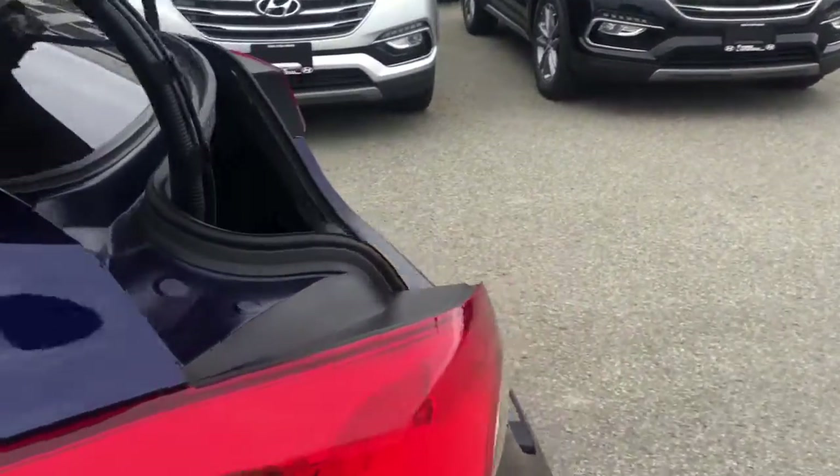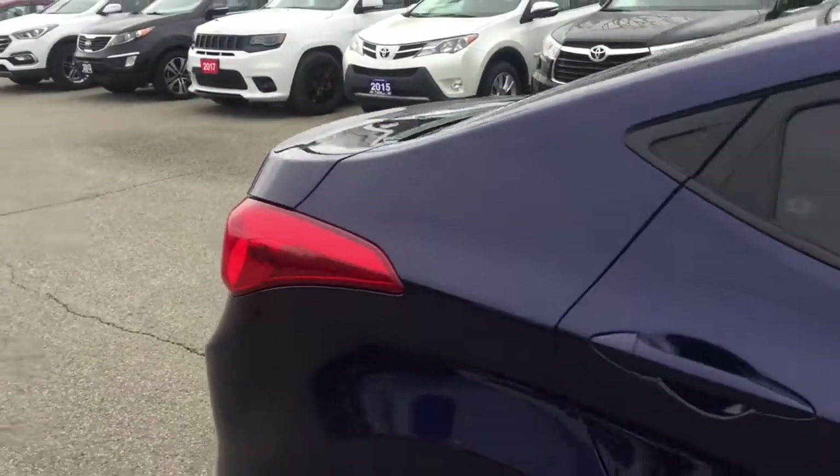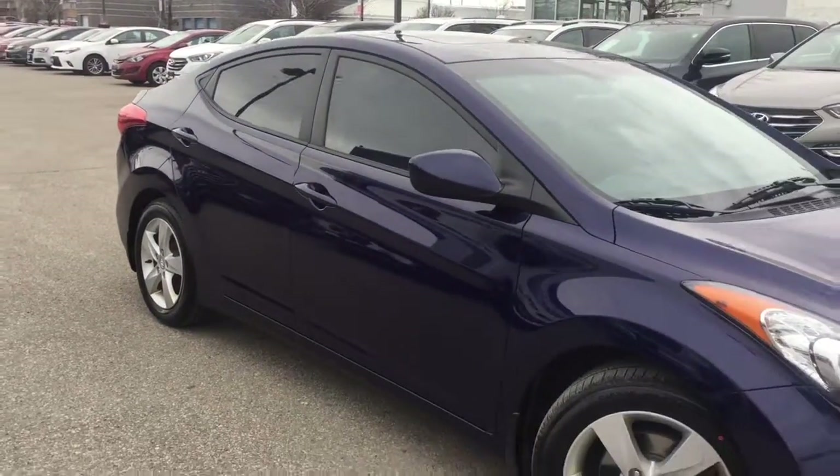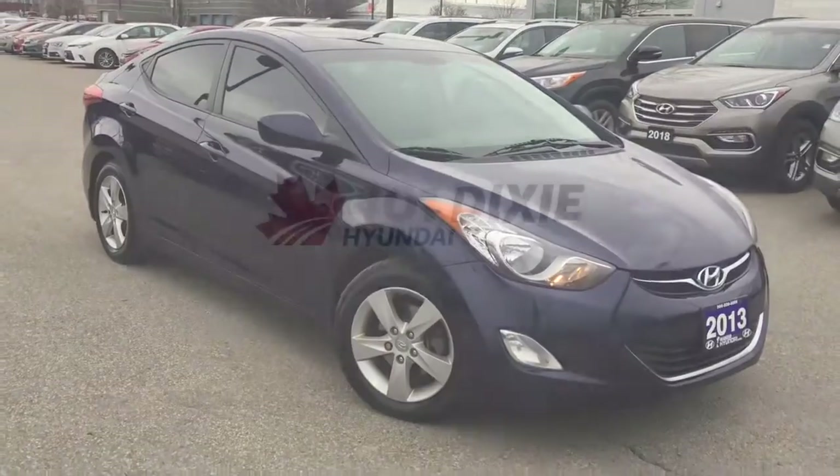Hyundai also prioritized safety and security by including head curtain airbags, front side impact airbags, traction control, brake assist, ignition disabling, and four-wheel disc brakes with ABS. For added security, Dynamic Stability Control supplements the drivetrain.